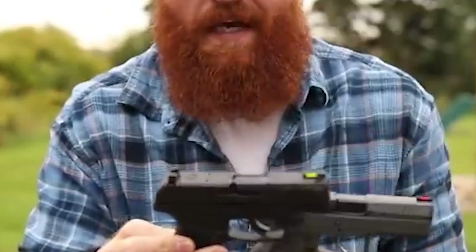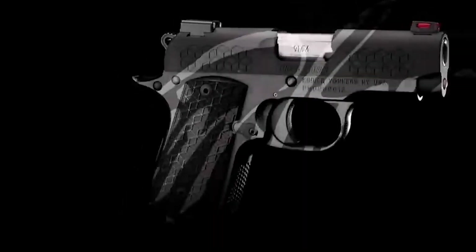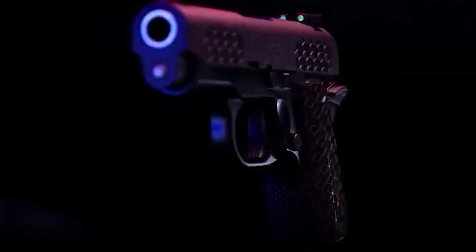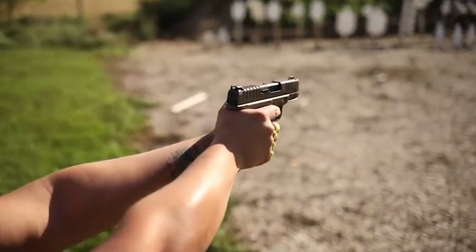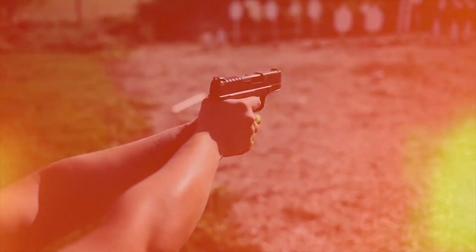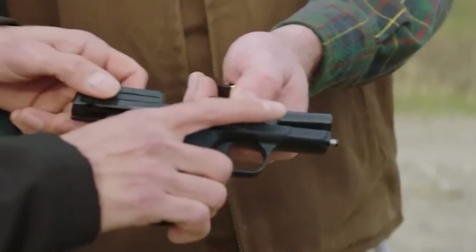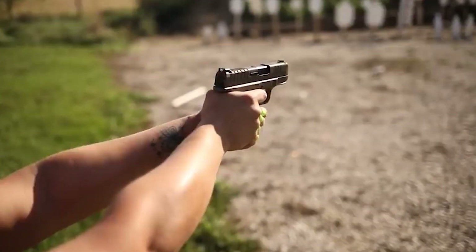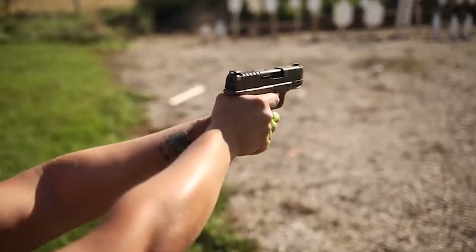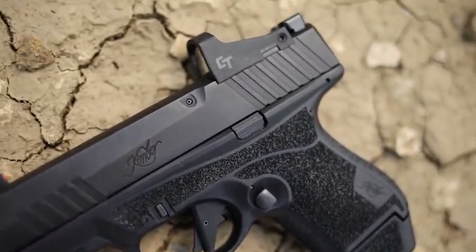Another problem with smaller handguns is that the mag catch or cylinder release can be accidentally activated when the smaller gun is held with two hands, and sometimes even with one hand — there is just too much hand for the gun's size. The buttons get tripped and leave you with a one-shot or no-shot-at-all gun when the mag drops out or the cylinder opens, spilling cartridges. With a revolver, sometimes the cylinder moves out of alignment but stays in the frame, and you don't notice it until you find the trigger will not move. Rounding the release is a good idea since, with the smaller frame, the catch is more likely to dig into your hand. Some small semi-autos have a ledge around the catch to help prevent these problems. An ambidextrous mag catch, for us, is an accident waiting to happen.